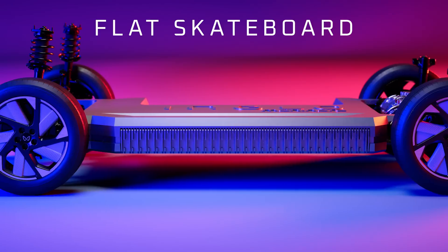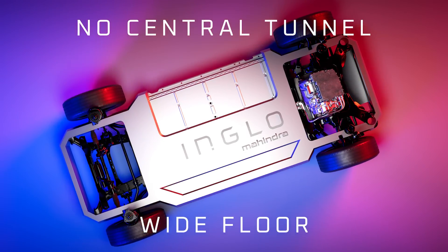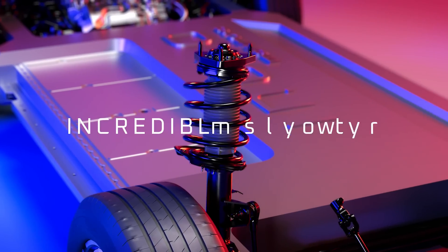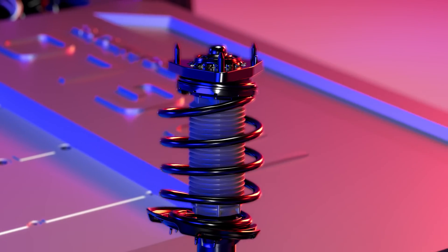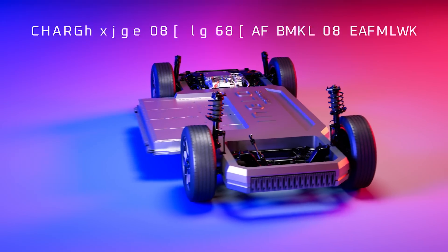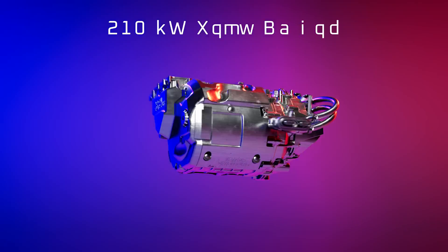Built on a flat, skateboard-style design with no central tunnel — just a wide open floor. A low center of gravity ensures incredible handling, with intelligent suspension that adjusts faster than the blink of an eye. A battery delivering jaw-dropping efficiency and super-fast charging, uncompromising power.